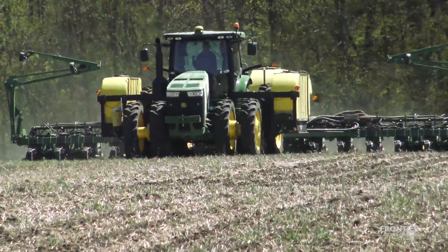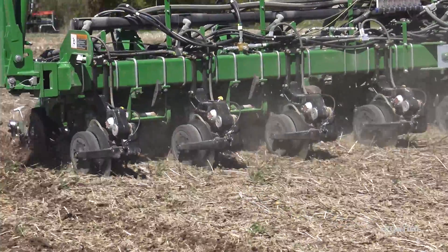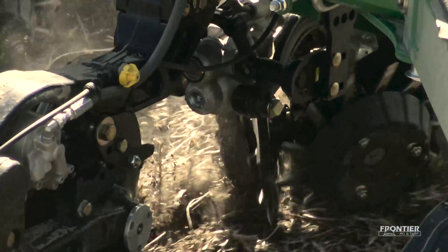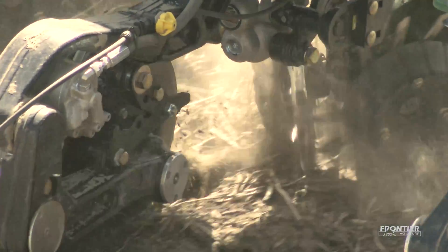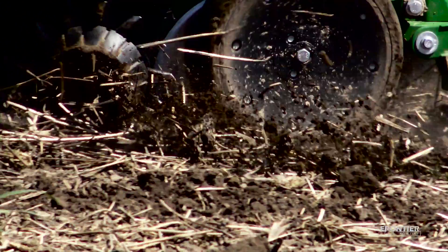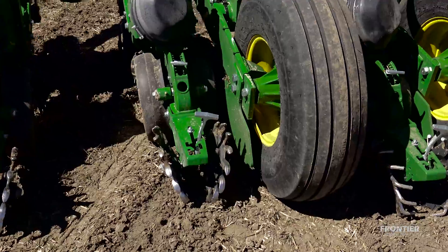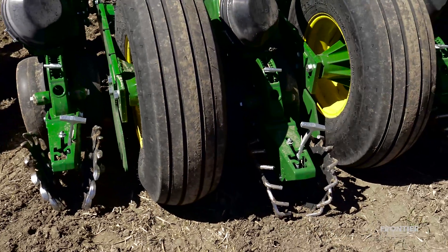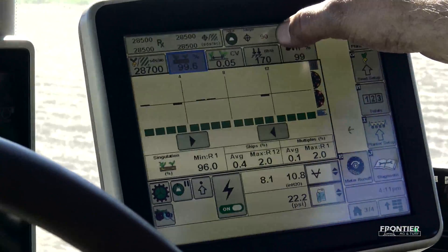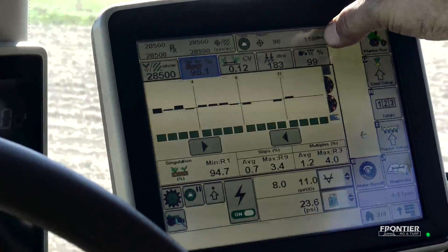The revolutionary John Deere Exact Emerge planter is able to plant accurately up to 10 miles per hour. Industry-leading features such as the brush belt delivery system allow seed to be delivered to the bottom of the trench at a rearward trajectory that matches the ground speed of the planter, providing superior depth control at any desired population. This delivery system, paired with a high-performance vacuum meter, brush-style doubles eliminator, dual electric motors, and the advanced SeedStar XP monitoring system, allows for reliable downforce and ride quality, providing excellent singulation at 8 to 10 miles per hour.